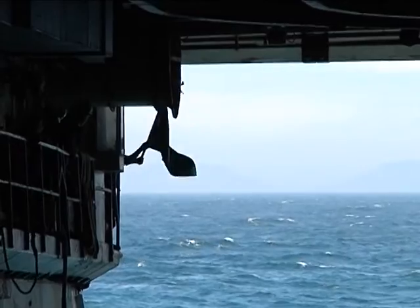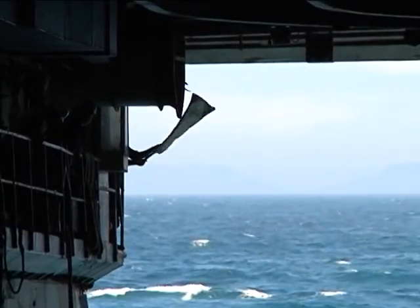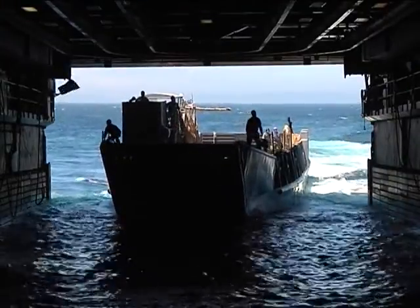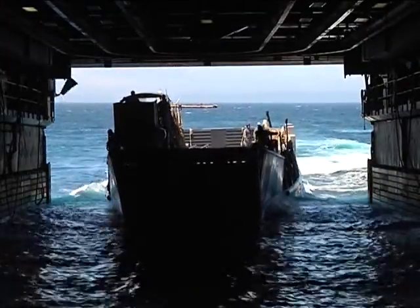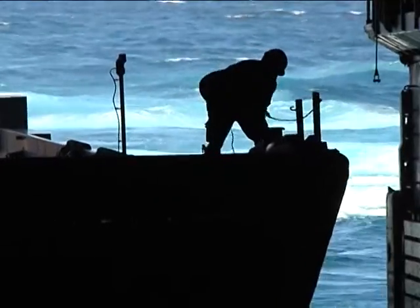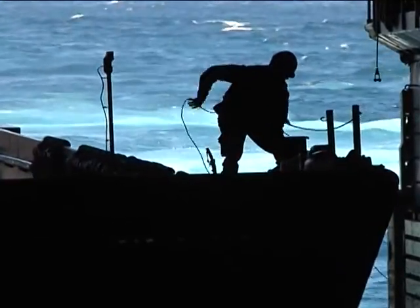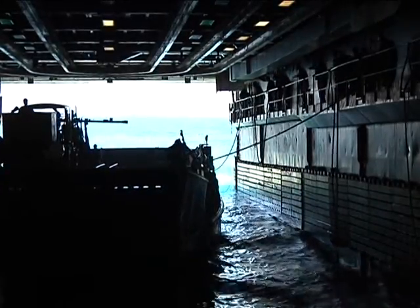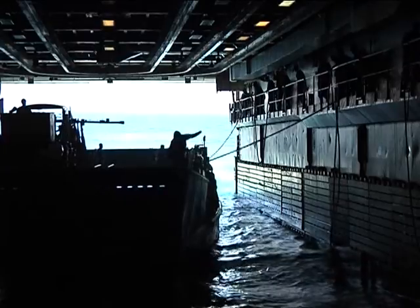We lower the stern gate down and de-ballast the ship — they bring the water levels up inside the ship to about six to eight feet, and then bring in the LCU. You throw out the lines and moor the LCU inside the ship. The ship is kind of like a really big pickup truck — when we ballast, it sits back, and the back end goes down into the water.